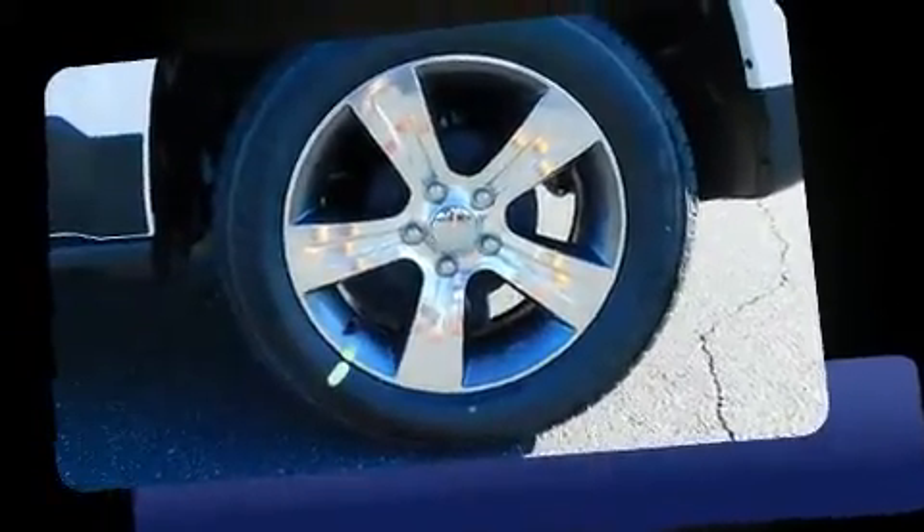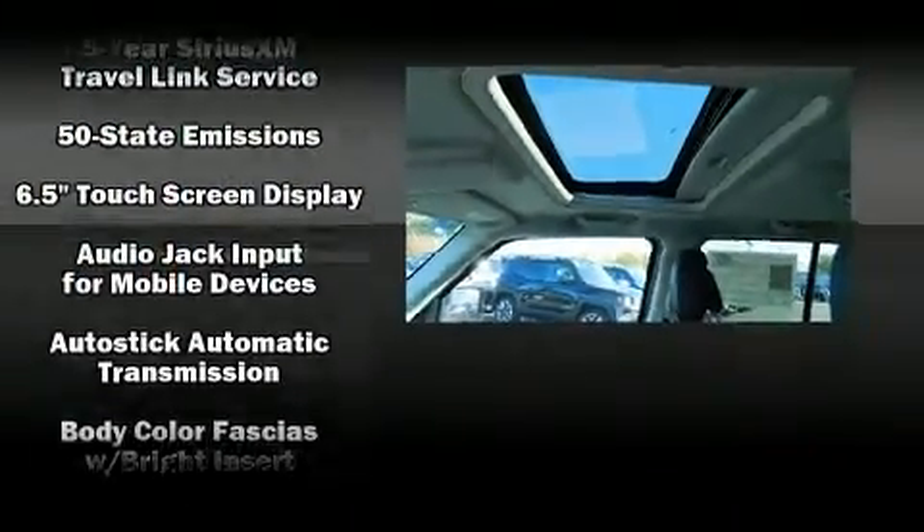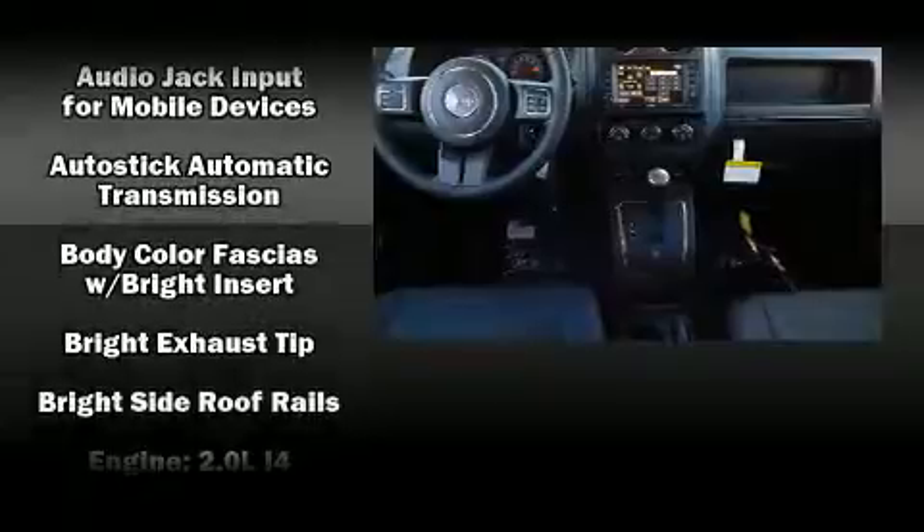Top features include front fog lights, leather upholstery, one-touch window functionality, variably intermittent wipers, heated seats, power moonroof, and voice-activated navigation.